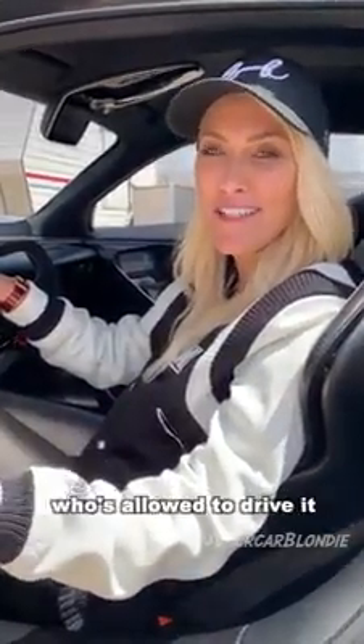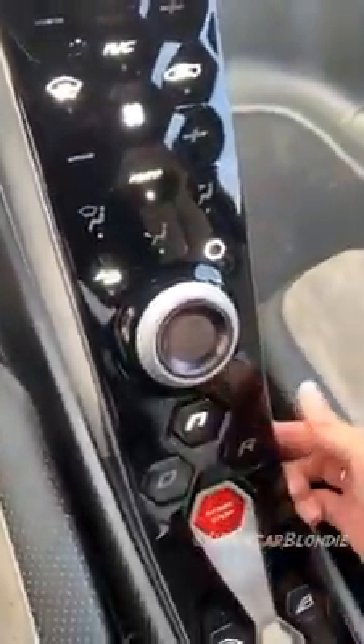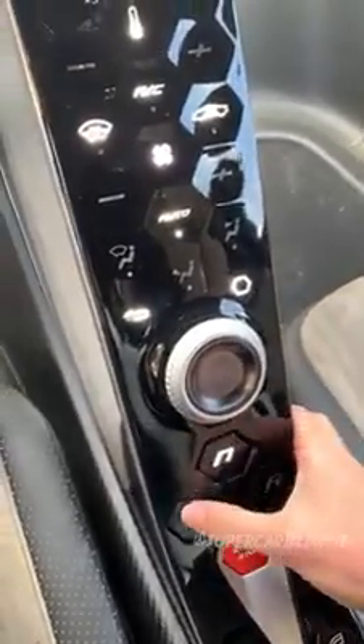This is the incredible interior — first look. Besides the Lotus team, I'm the first person in the world allowed to drive it. This is how you turn it on: just the start-stop button, then into neutral, and drive.